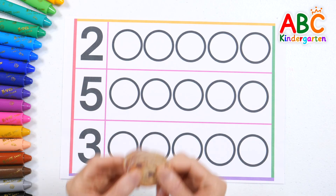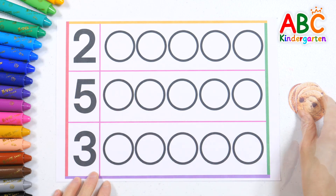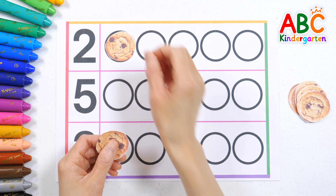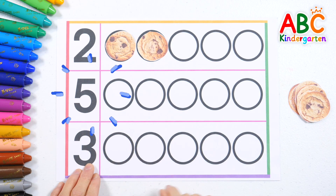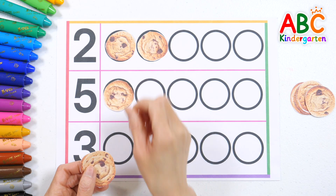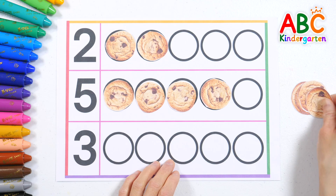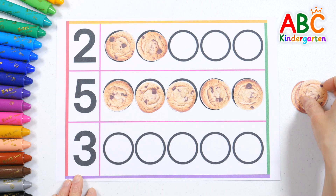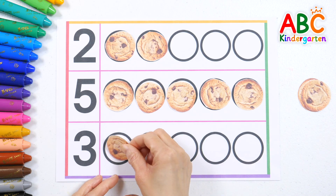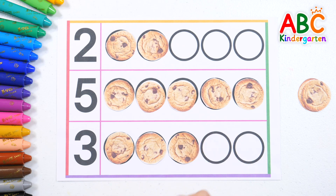Look at the number and place that many cookies on the circles! Two — one, two, two — two cookies! Five! One, two, three, four, five — five cookies! Great job! Three! One, two, three — three! Three cookies! Great job!